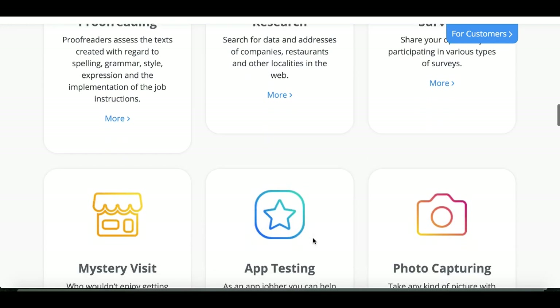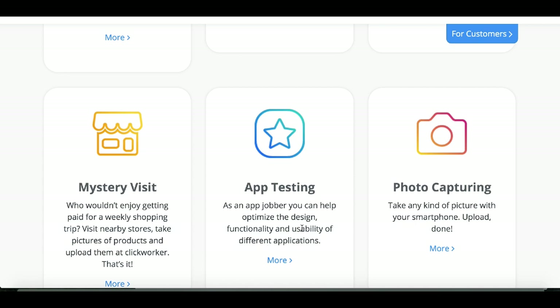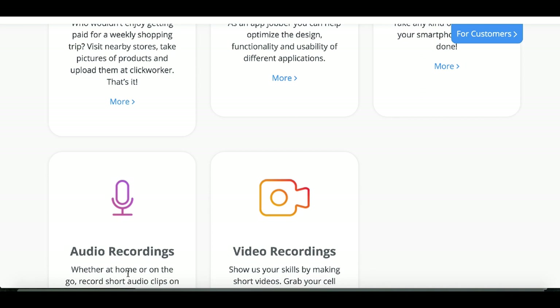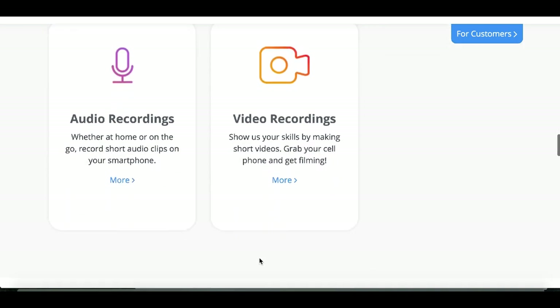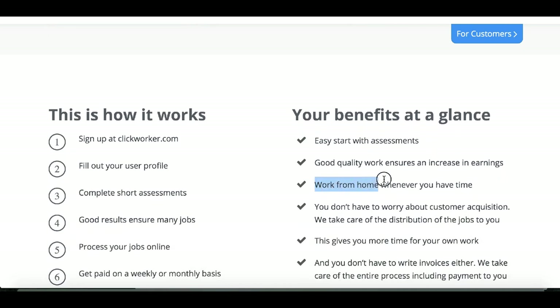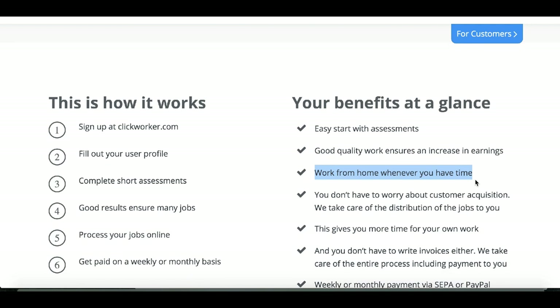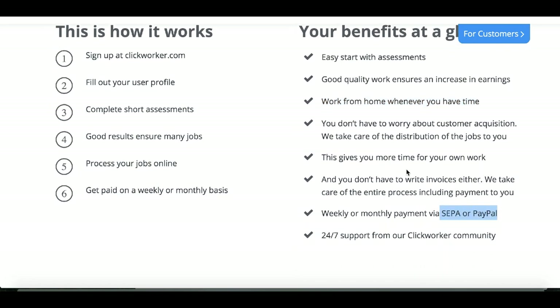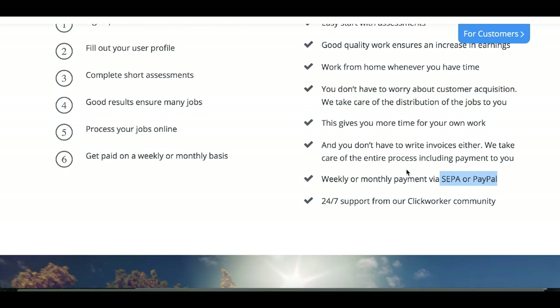You can get paid to categorize data on websites, get paid to copy-edit text, get paid to do research, take simple surveys, and test apps. So if you have a smartphone you can get paid to test simple apps, do video recordings and audio recordings — it's all simple work you can do online. You can work from home whenever you have time, set your own schedule, and get paid via SEPA or PayPal on a weekly or monthly basis.